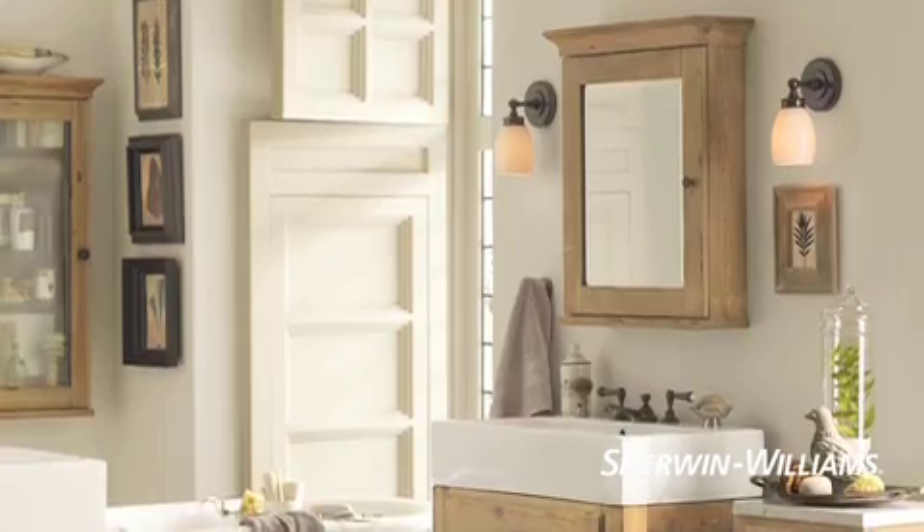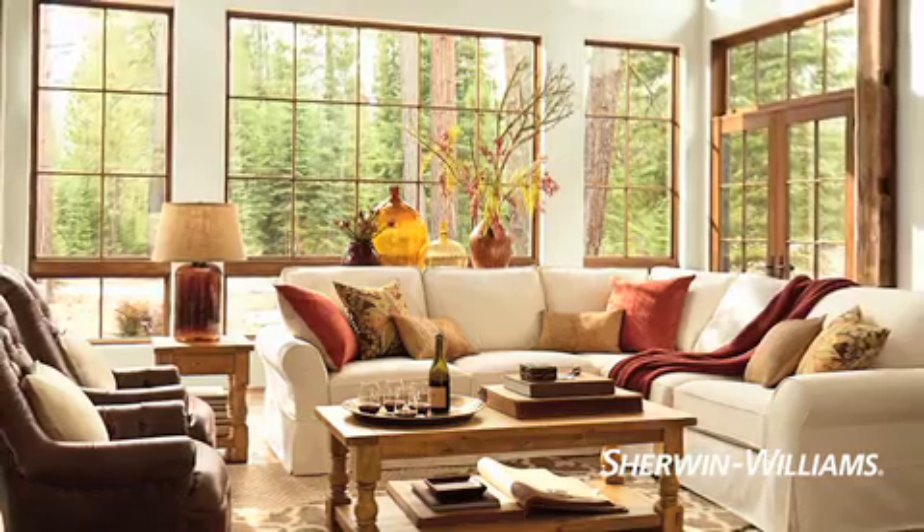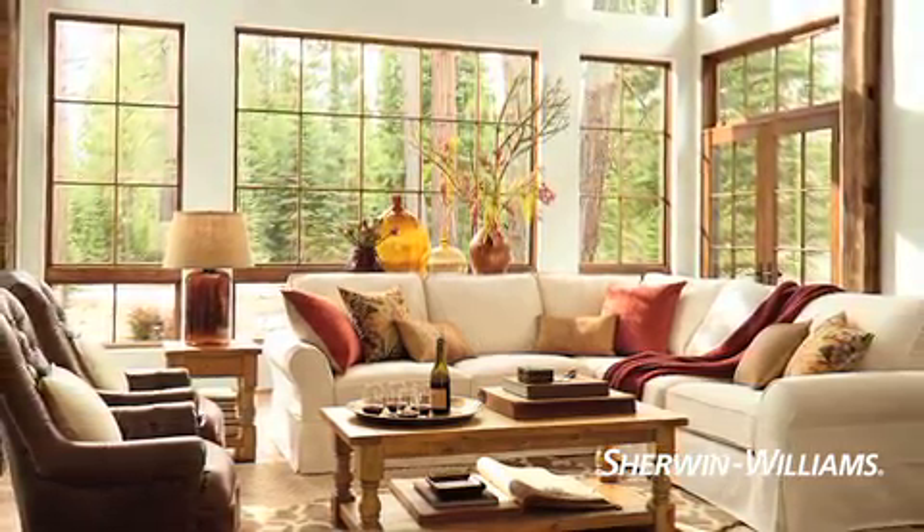So whether you're creating a relaxing retreat, a cozy family room, or a vibrant center for family gatherings, these simple tips will let you choose color like a pro.